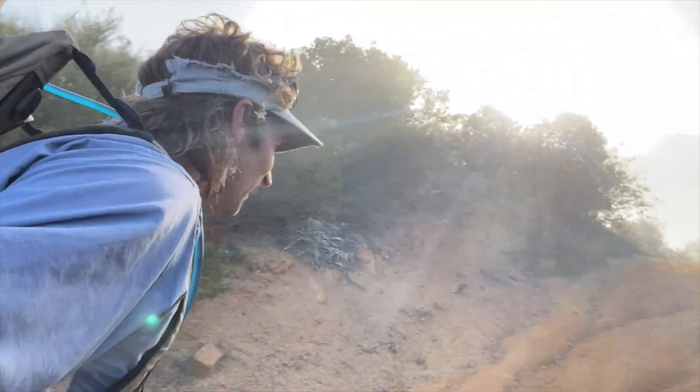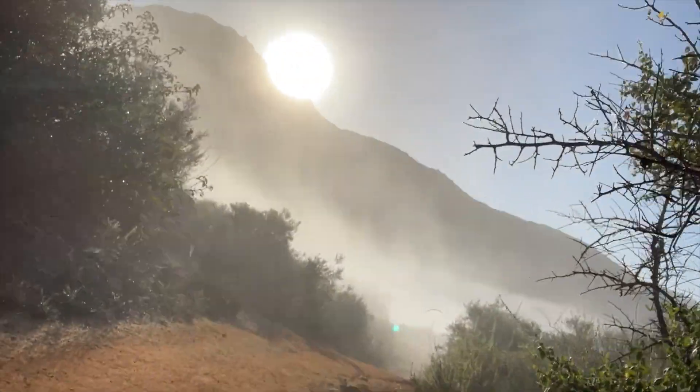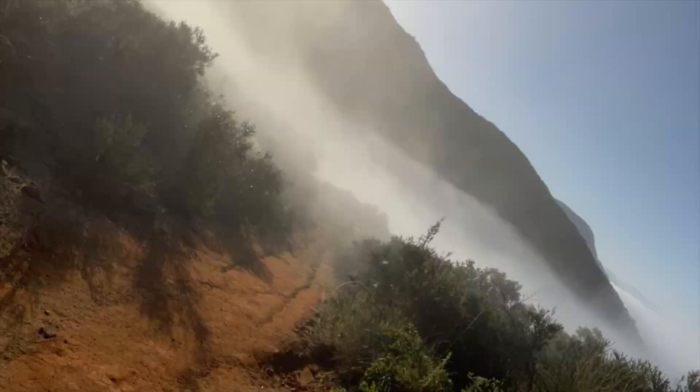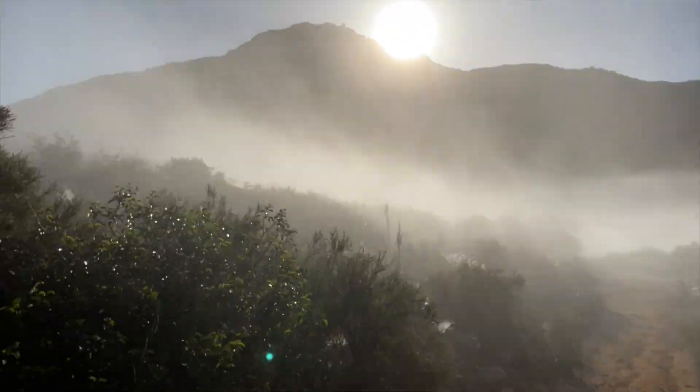This is too rad not to share. This is one of the reasons I come out to the mountains — you have a really beautiful sight like this. Look how cool that is. We're coming up above the inversion layer and it's a sunny day up here in the mountains.